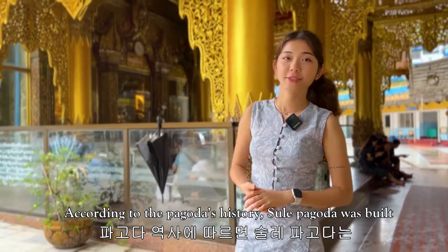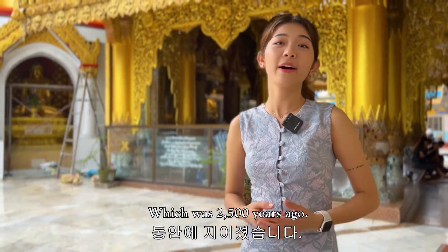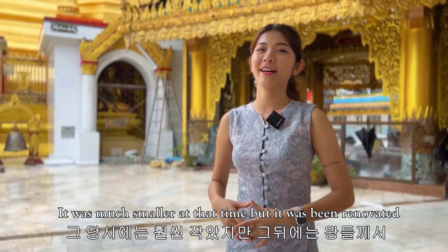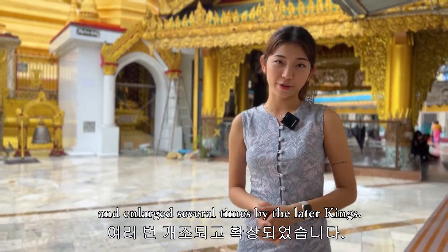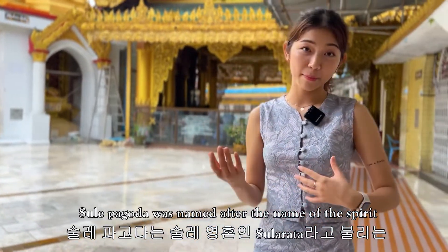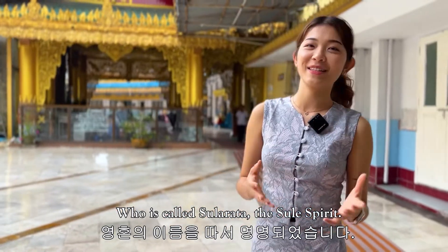According to the pagoda's history, Sule Pagoda was built during the lifetime of Gautama Buddha, which was 2,500 years ago. It was much smaller at that time, but it was renovated and enlarged several times by later kings. Sule Pagoda was named after a spirit called Sule Yatta, the Sule Spirit.